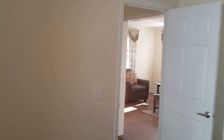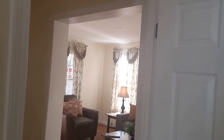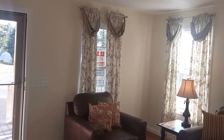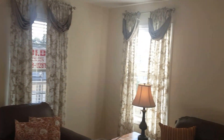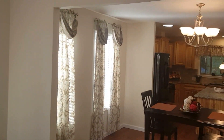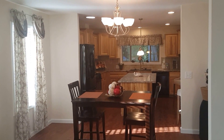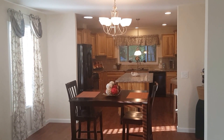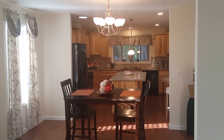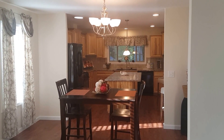This home comes with a fantastic one full year manufacturer's warranty and a ten year structural warranty. Everything is on one floor — no more stairs. I'm looking forward to your call to show you this great house. Thank you for taking the tour. Bye bye.